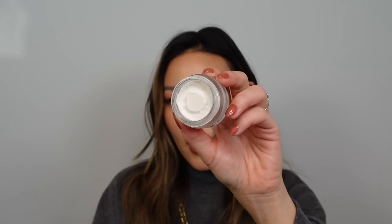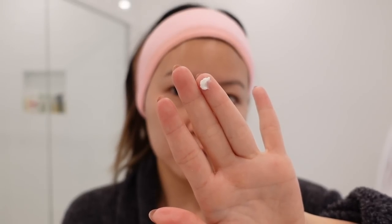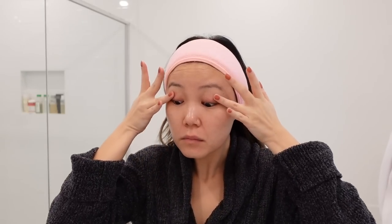The replacement for the Kate Somerville has been the SkinCeuticals AGE Eye Complex. It claims to diminish the look of dark circles, puffiness, and visible effects caused by glycation. I love the texture — it's almost like a whipped balm that seems stiff in the jar, but the second you melt it between your fingers it has a fluffy feeling and spreads beautifully on the eyes. I haven't been using it long enough to assess anti-aging results, but I have noticed that the de-puffing results I had with the Kate Somerville are being maintained. It is de-puffing, moisturizing, hydrating, and softening the skin around the eyes.